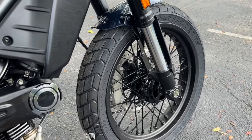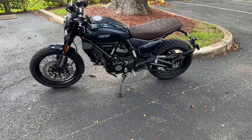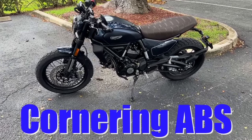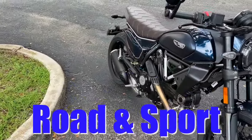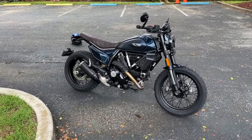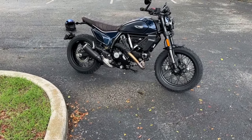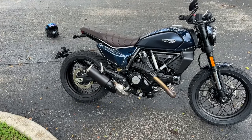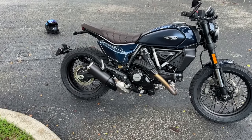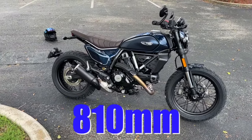4.3-inch color TFT, and this bike comes with front and rear ABS. It also comes with cornering ABS front and back and Ducati traction control. This bike has two riding modes: road and sport. There is a definite difference between the two. The seat height comes at 795 millimeters, however it is adjustable with two kits — one could take it down to 780, which is pretty short, and as high as 810 for people with a taller inseam.